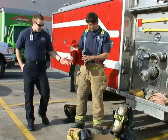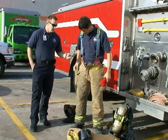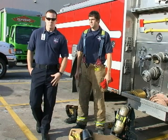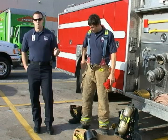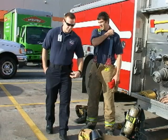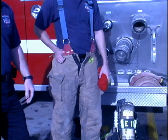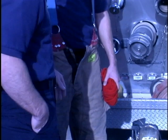Our pants are made of three layers. We have an outer shell here which is what you see, and inside we have a moisture barrier and a thermal barrier that helps protect us from water being absorbed in and then the heat as well. We also have suspenders because once the gear gets wet, it gets heavier. We also carry tools in both pockets for various things, so this helps keep our pants from falling down as well.